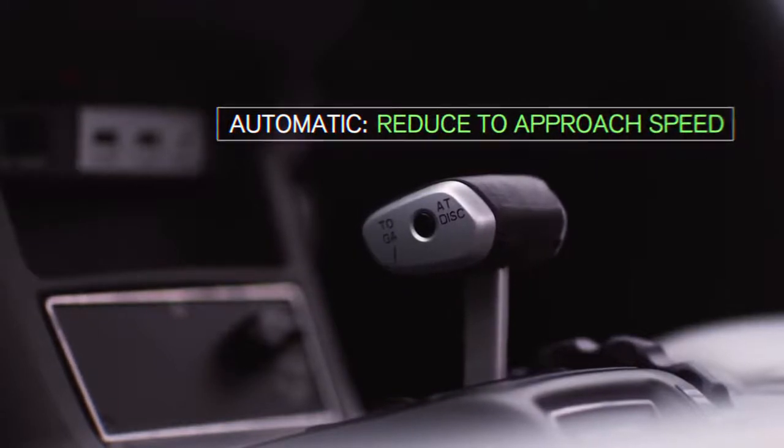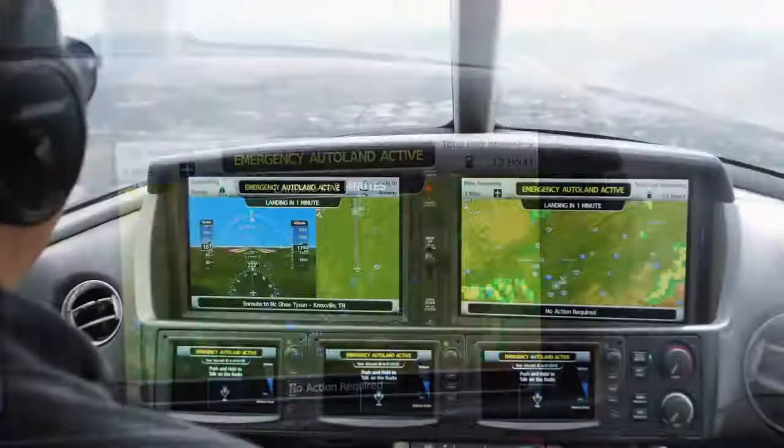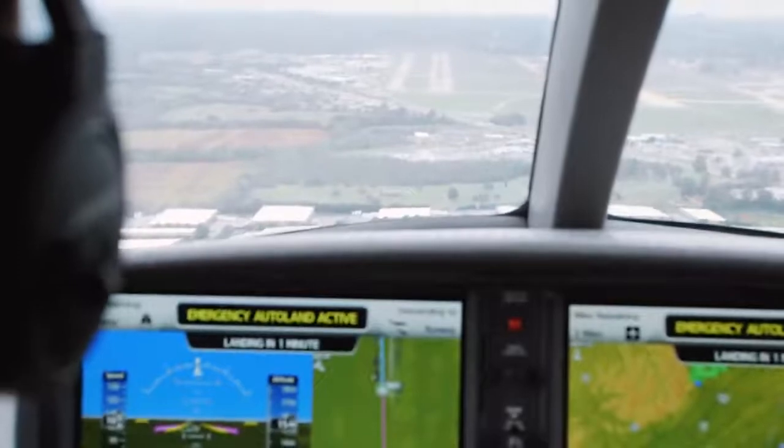Your airplane has begun maneuvering into position for the final approach to landing. The emergency Autoland system is controlling all flight functions. You won't need to do anything.